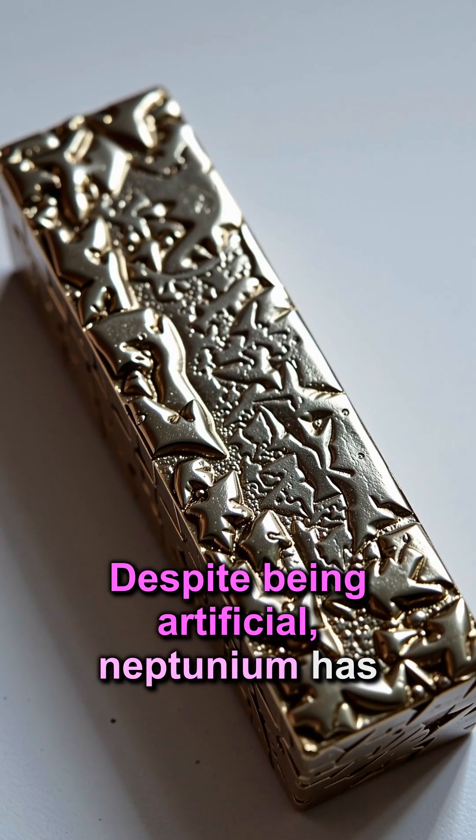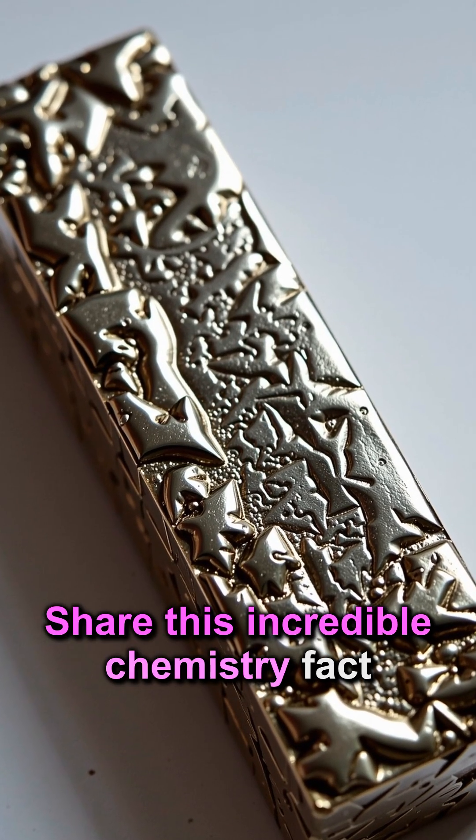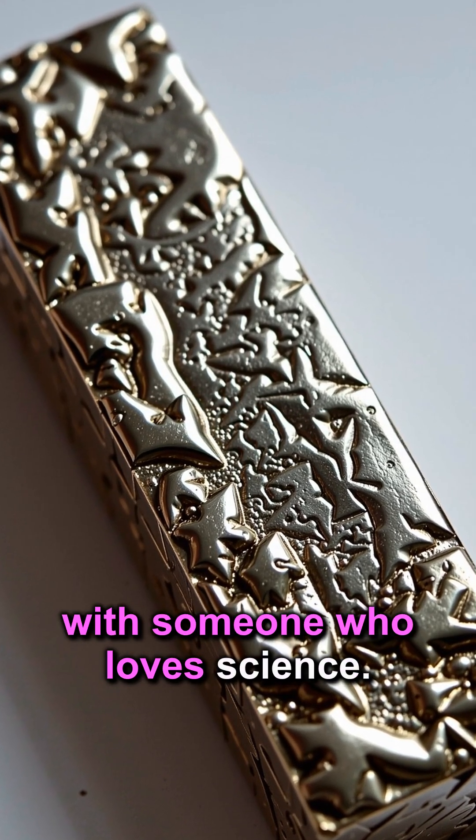Despite being artificial, neptunium has been found in nature in trace amounts. Share this incredible chemistry fact with someone who loves science.